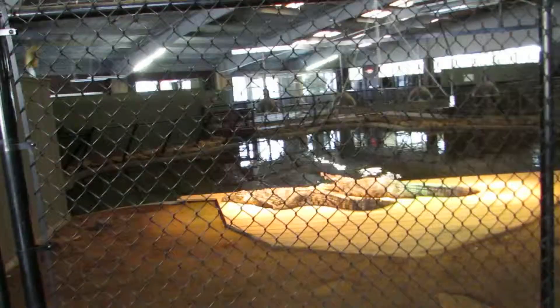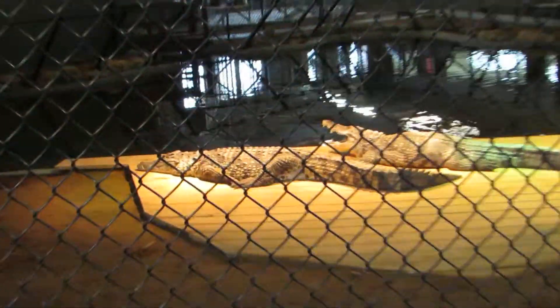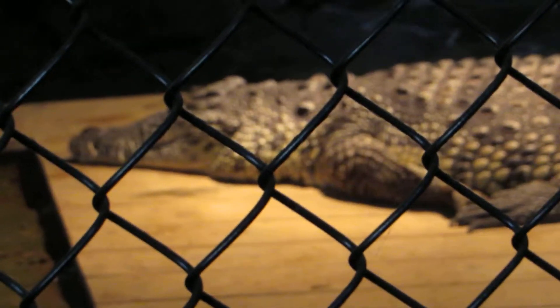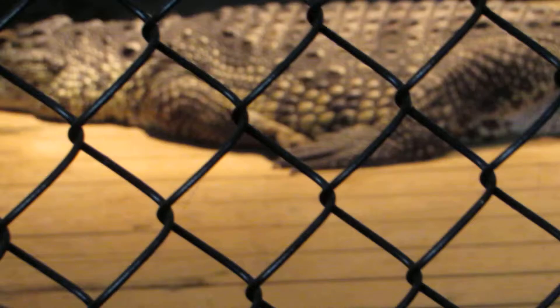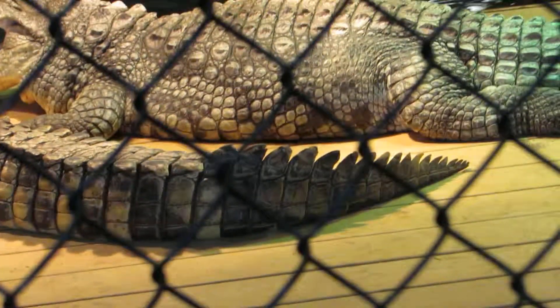I have been to the St. Augustine Alligator Farm where they have all 23 species in the world, and I think the Cuban crocodile is the most fascinating because look at the beautiful coloration you get on the skin — it's like a little bit more yellow.